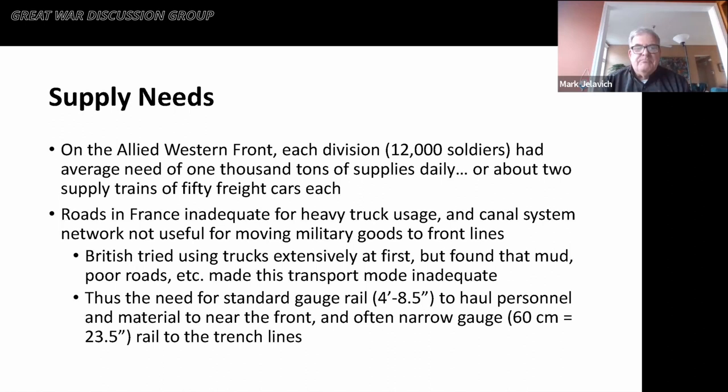The British tried using trucks extensively at first, but found that mud, poor roads, and similar conditions made this transport mode very inadequate. Thus, there was a need to use the standard gauge rail system — standard gauge being four feet, eight and a half inches — to haul personnel and material to someplace near the front lines, and then often narrow gauge rail to the trench lines, most of the narrow gauge railways being a two-foot span.